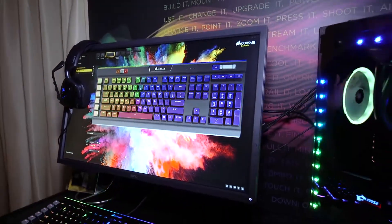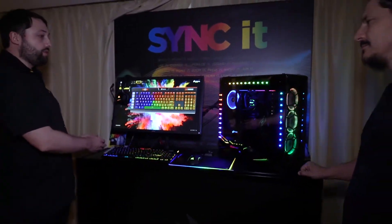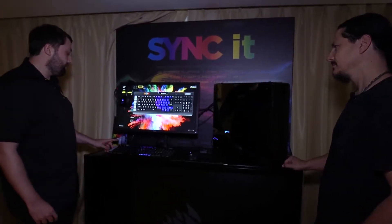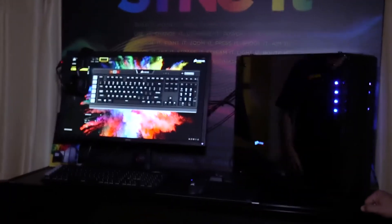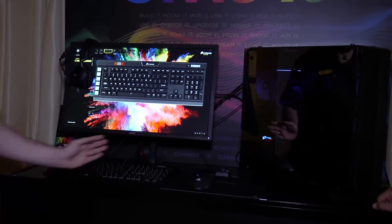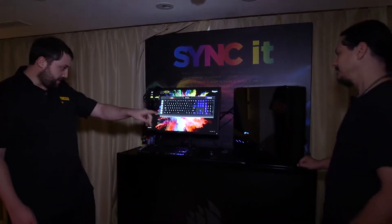We can also synchronize lighting effects that go across the whole system. A lighting effect can start on your keyboard and emanate onto your system's lights. As you can see, this wave of light started on the keyboard, went over the mouse pad, then ran through all the fans, and now it's going to come back around.